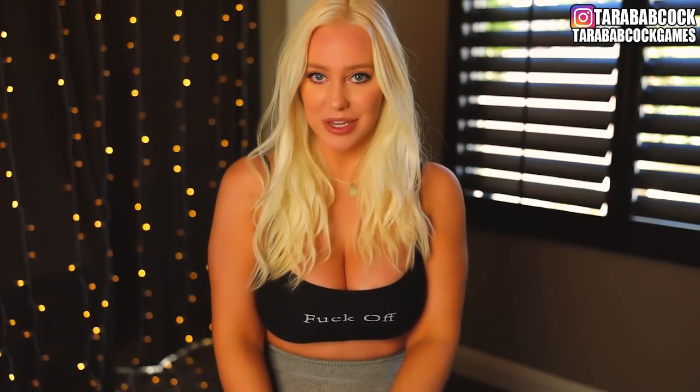As always, you guys on Instagram at Tara Babcock voted on which ones you liked or thought you wouldn't like. So if you're interested in voting or participating in any way in future videos, don't forget to follow me at Tara Babcock and at Tara Babcock Games, both of which will be up in whichever corner I decide to put it in, which will also be where I put the polls when I talk about what you guys voted.